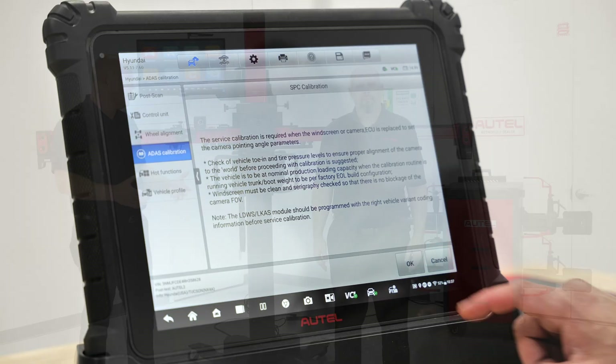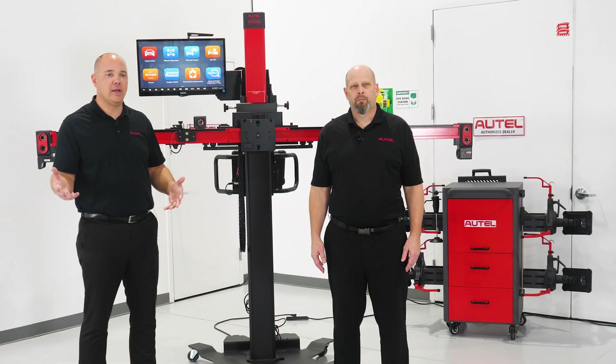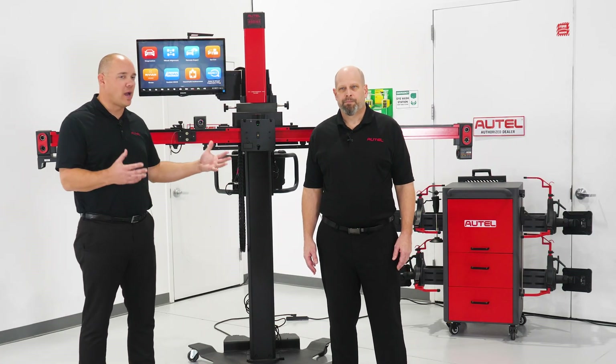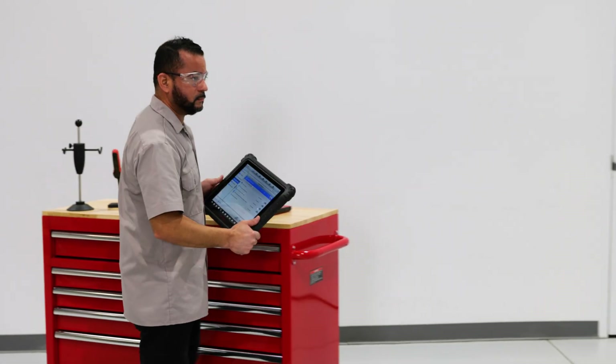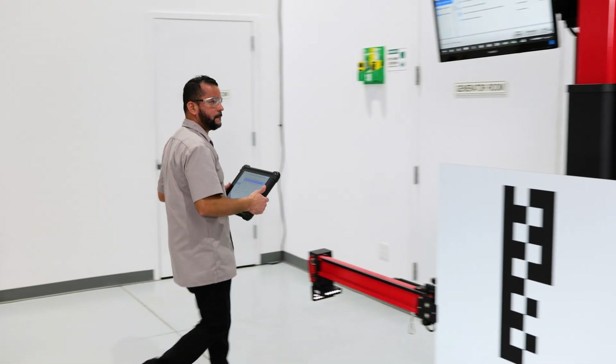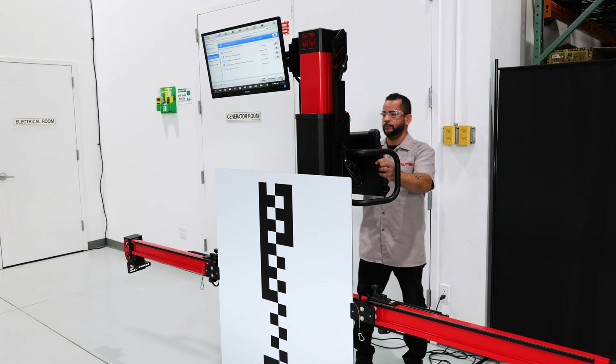When you talk about static calibration, we've got the system right here — we're just adding targets, mats, and pieces to the puzzle. Everything you've got in your shop currently, if you started with an alignment machine from Altel, you've got the building blocks and the capability. We're just adding targets and mats and we're ready to go.